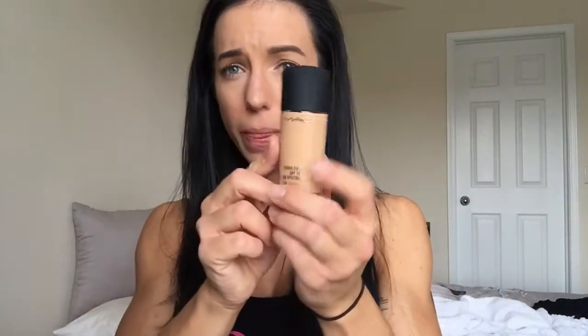The last thing I got was just some foundation — Studio Fix Fluid in the color C45. This is the color I usually am when I have a regular tan, not a competition tan. I had like two drops left of my old bottle so I had to stock up. Otherwise I would look like an idiot Sunday and Monday in Vegas with my pale face and tan body.